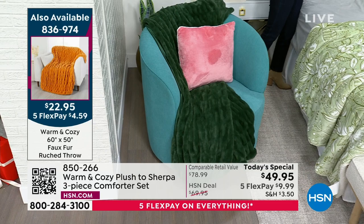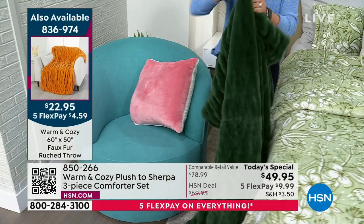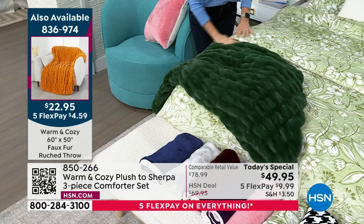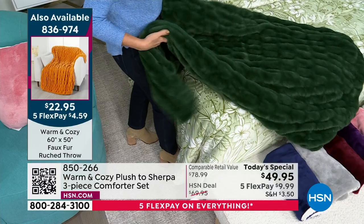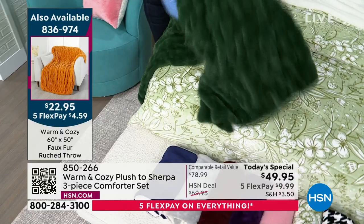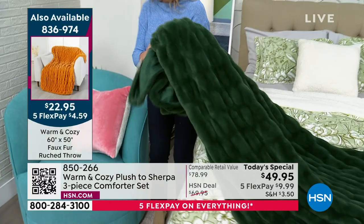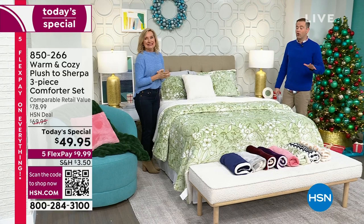There is that throw if you want to pre-order it — a clearance special at $22 and change. If you're getting this green floral, can you imagine pairing it? It would be so pretty — we feel like we're at the Ritz, some fancy hotel. And I think it's under $75 for all of it — the comforter and this beautiful luxe ruched throw. It comes in some lovely colors. It's like stretchy. It's in the next hour — going to be a 10-minute sellout. There's about a thousand. Thank you so much, Ellen. We just got down to the wire, but we've got one more coming up — 15,000 sold, final call.